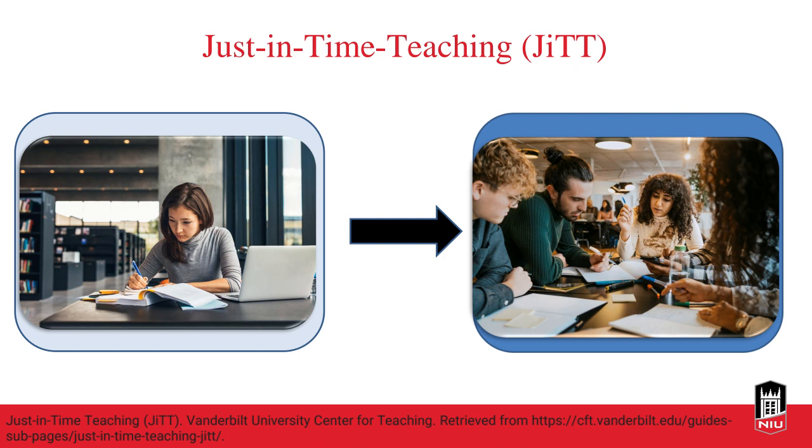This strategy works well for large classes because it allows us to devote more class time to active learning in small groups. To start, begin with a pre-class required submission. Based on those student responses — and it's going to create more work for you in a large class — skim through responses and use them to determine which group students will be in for the active learning exercise. You might pair a student who doesn't really get a concept with one who really does.